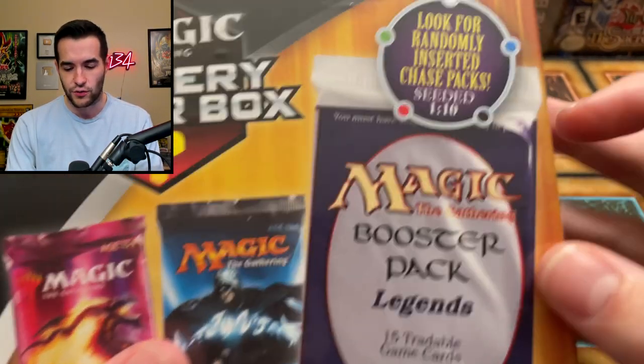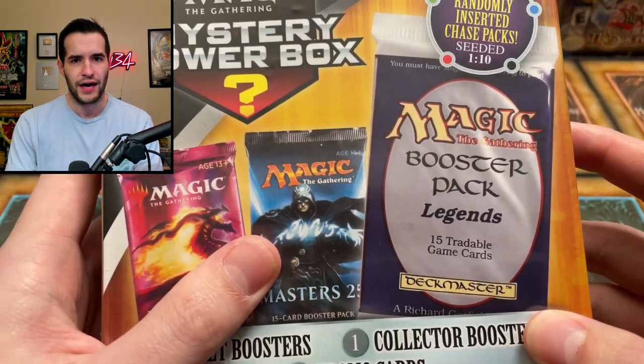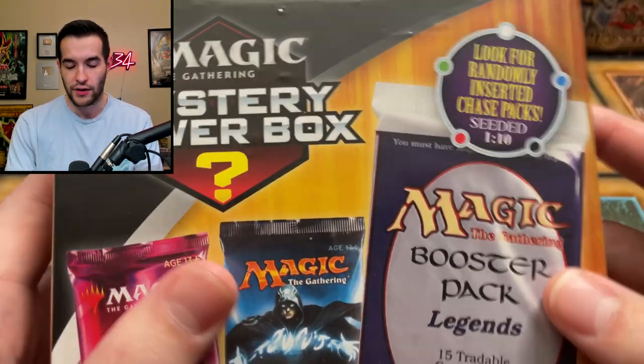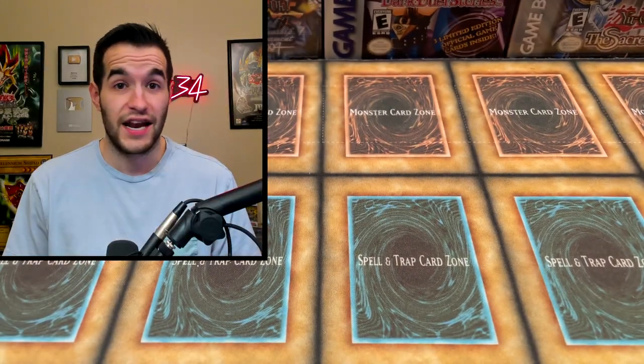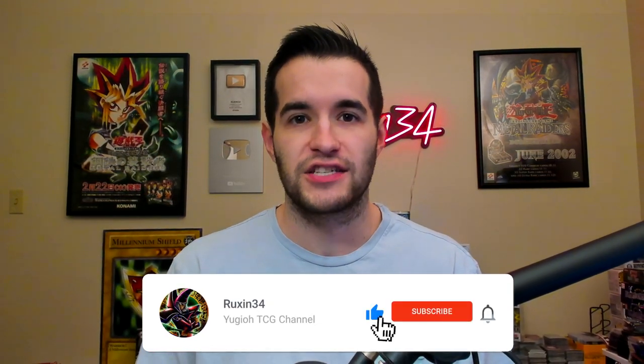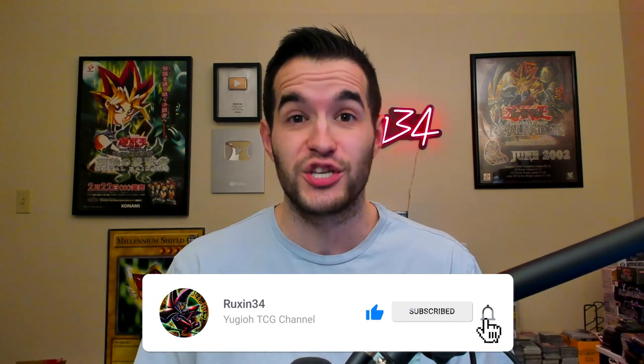We're going to open up both of these and see what we can get. If we do actually pull one of those legends packs the chances aren't too bad, so if we get it that would be pretty insane. The giveaway for this video will be everything we pull in both power boxes — both Yu-Gi-Oh and Magic. All you have to do is like the video, be subscribed, turn on notifications, and let me know what you think about this dual TCG opening.